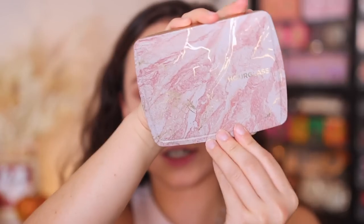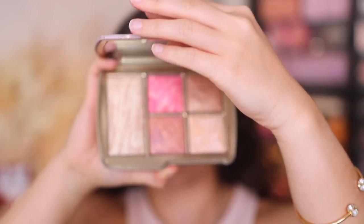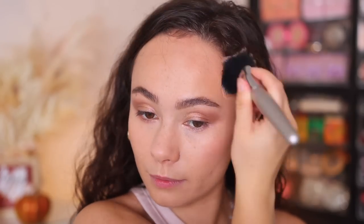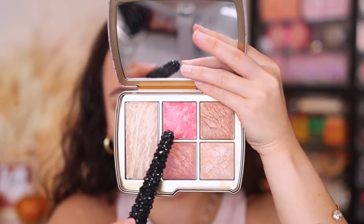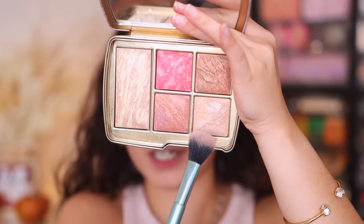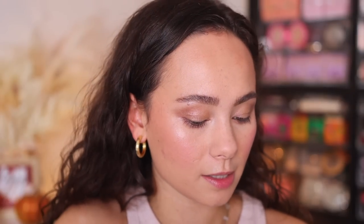For the rest of my face and the color, I'm going to be using the Hourglass Ambient Lighting Edit Universe palette. This is my favorite face palette to have come out this holiday season. I'm gonna start off by using the bronzer, which is a little bit more rosy toned, and I'm going to put this along the perimeter of my face. I want something really bright to awaken the face, so I'm going to use this blush right here. Hourglass blushes just blend like a dream. If you want to tone it down, just take your sponge and press it into the skin. Next up, I'm gonna use the highlight. We're keeping it very easy — I'm just using all of the colors that came in this palette. Highlight the nose, the chin.